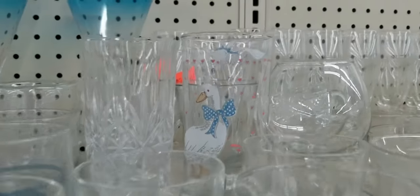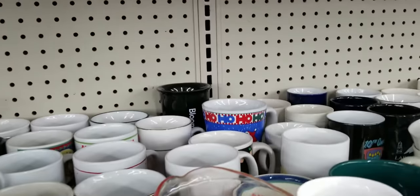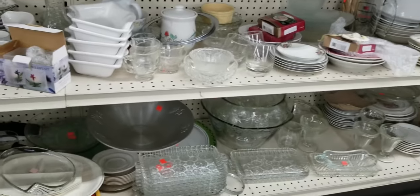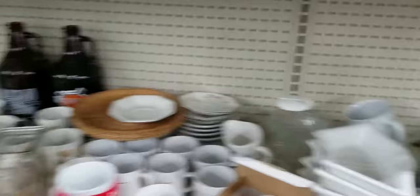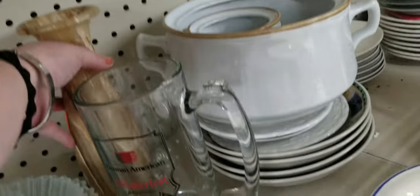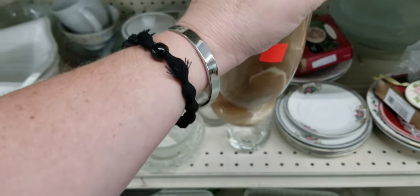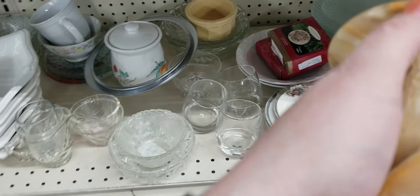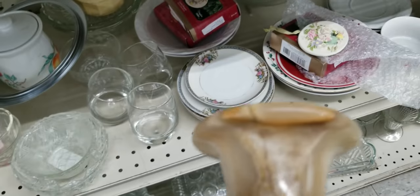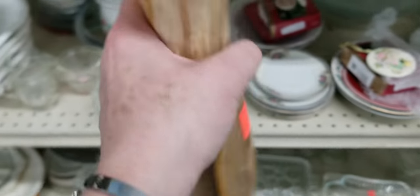We're at Salvation Army now and I found a blue bow duck! I'm going through the mugs — they're kind of thrown everywhere, a little confusing. Here's an alabaster vase they want $2.99 for. I can't tell if that's a crack — I think it's just part of the marbling. I may put this in my cart, it's pretty cool.